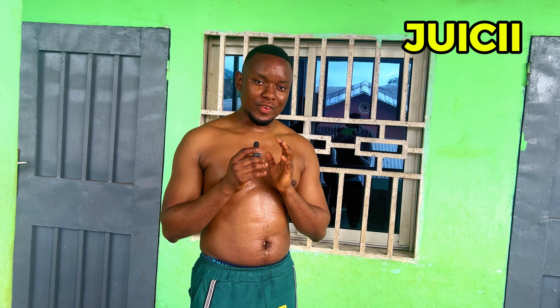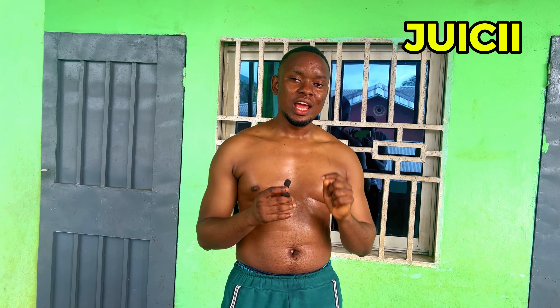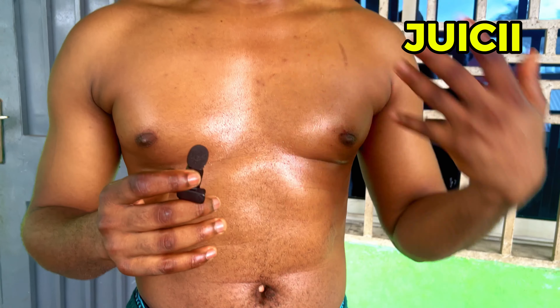Hello guys, good morning and welcome again to another episode of the Juicy Corner. In today's episode we have an important gadget, and we have a tutor here who is going to show you the kind of exercises you can do to have a very good body shape. Now this is my result from using this particular product for one month — inconsistently, as you all know Juicy is always busy — but he has been using this for one month now consistently.